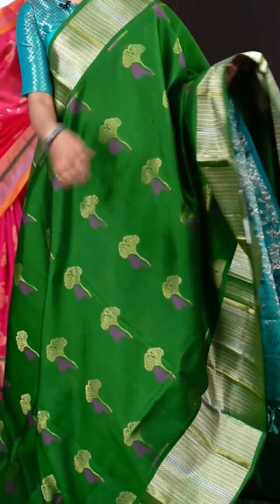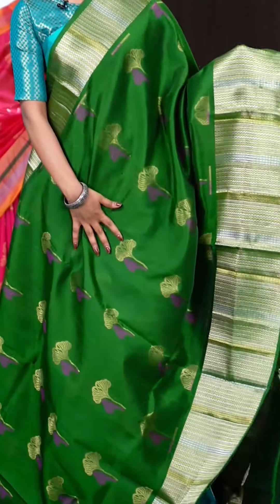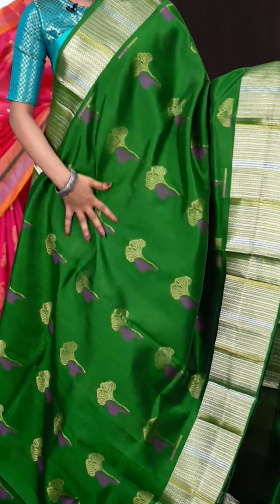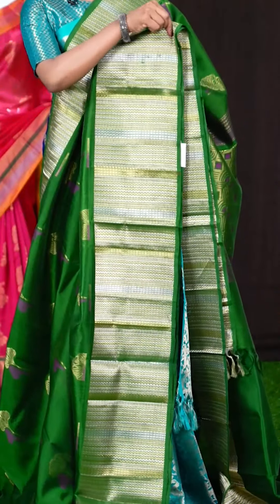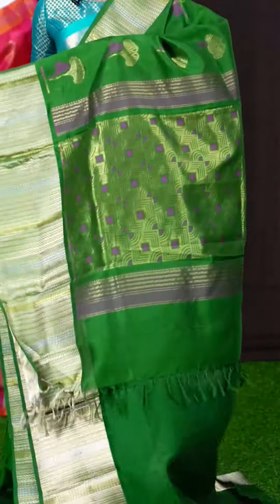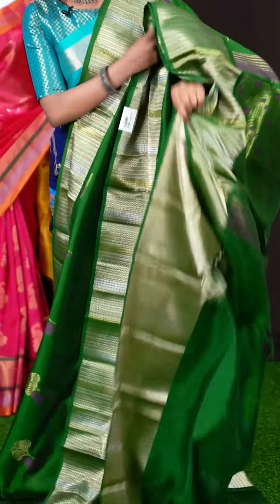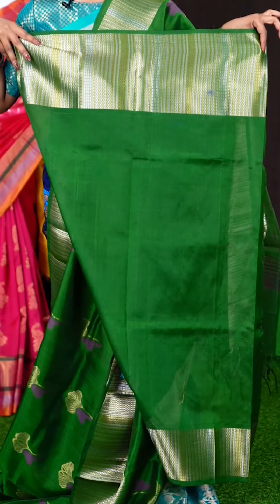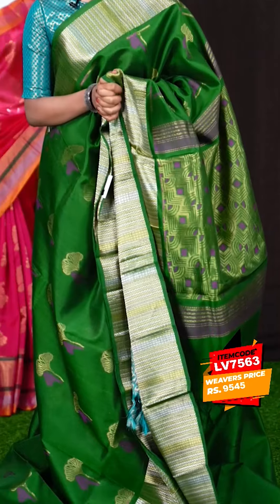Here we have another beautiful one in dark green colour. All over the body it has got pink colour thread floral booties. The border is a gold and silver zari stripes designer border. The pallu is a golden zari Meena work designer pallu. The blouse is plain with border. The item code is LV7563 and the price is 9,545 rupees only.